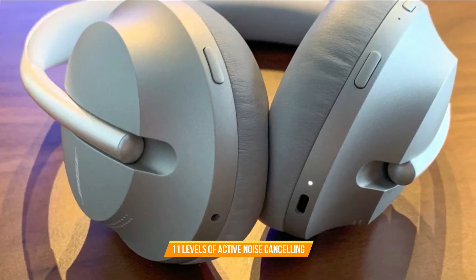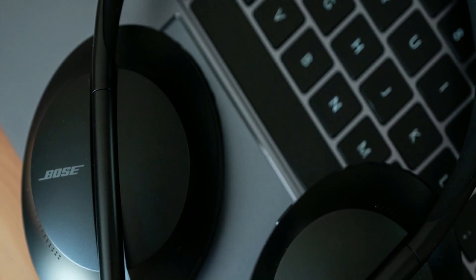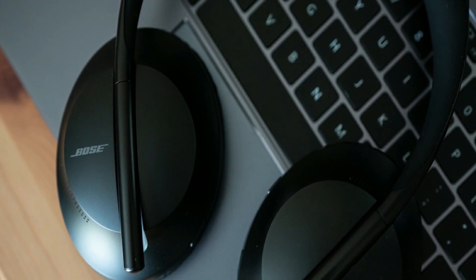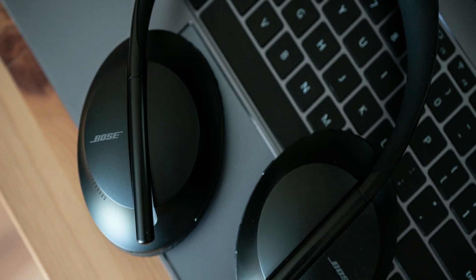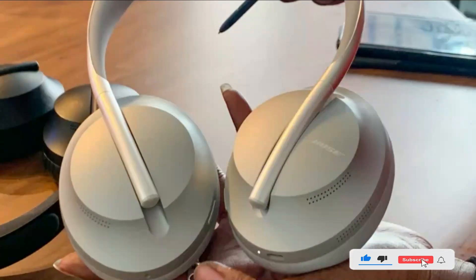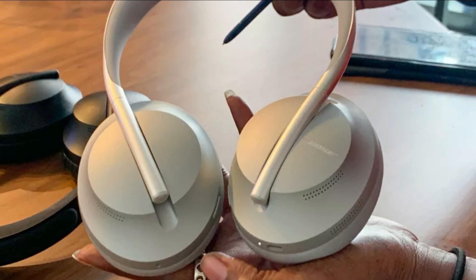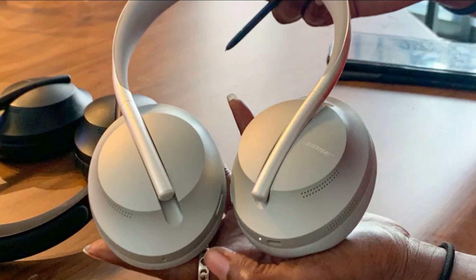Featuring 11 levels of active noise-canceling, these headphones let you focus on listening to music, podcasts, videos, and calls. Stay connected without reaching for your phone with voice assistants like Alexa and Google Assistant, as well as intuitive touch controls on the earcups. The lightweight stainless steel headband and tilted earcups make these Bluetooth headphones comfortable to wear. Overall, the Bose Noise Canceling Headphones 700 are great — lightweight, easy to use, and well-built. If you want the ultimate active noise-canceling headphones for music and calls, buy the Bose 700.